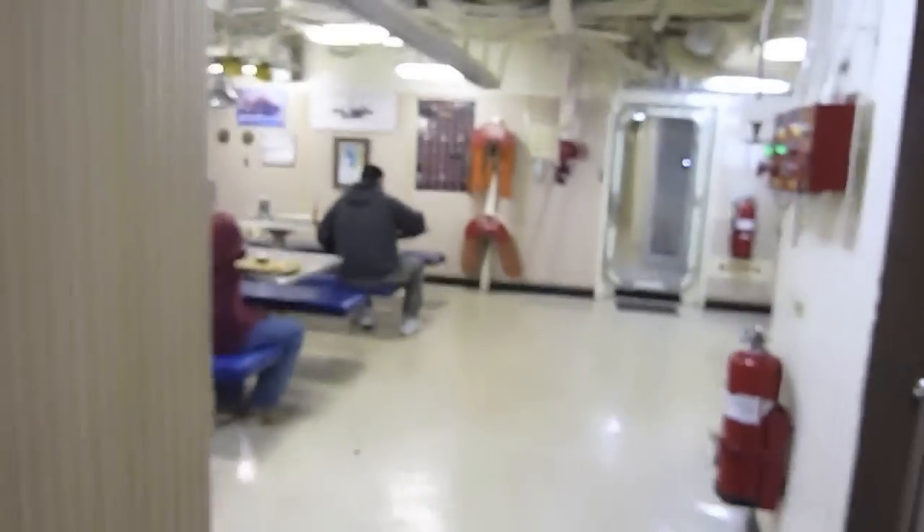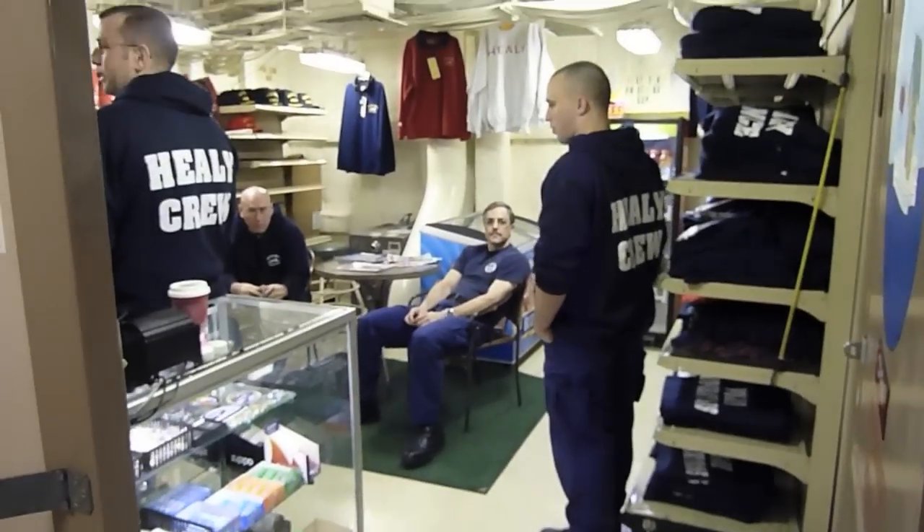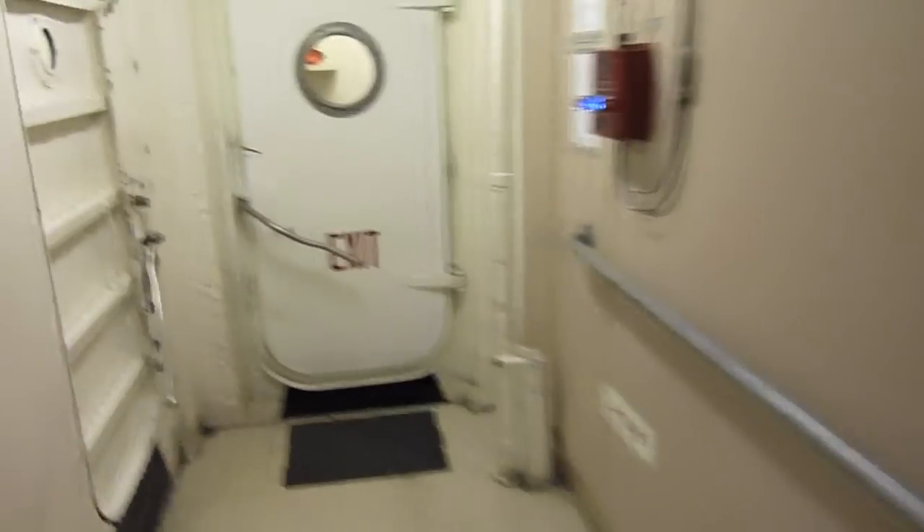A little detour here — the mess deck. And now we head aft. There's the ship's store.